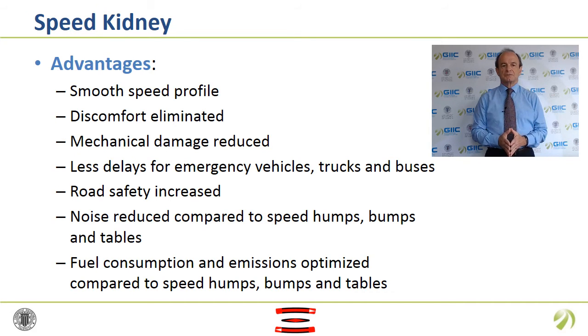Wider vehicles can circulate with a straight path without overpassing the Speed Kidney. Road safety is increased as passenger car speeds are moderated. Noise is reduced compared to speed humps, speed bumps and speed tables. Trucks do not have to change gears to pass over a Speed Kidney. Fuel consumption and emissions are optimized compared to speed humps, speed bumps and speed tables, as deceleration and acceleration cycles are minimized.